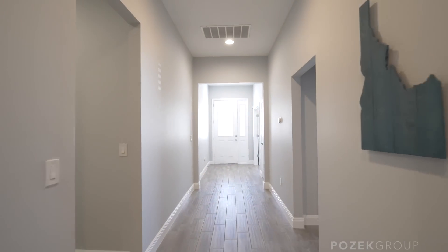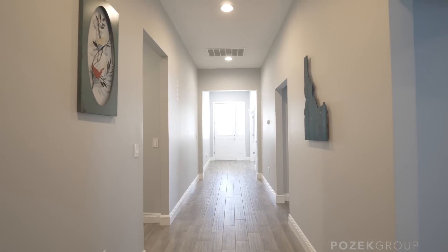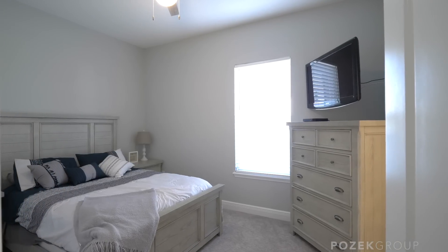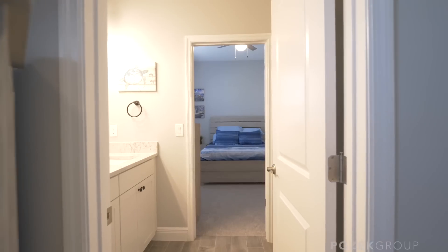Before we get too deep into the house, let's talk about all the tech they have already set up. You've got the Nest thermostat so you can control that on the go. You've got solar, which has already been paid off — so if you're looking to zero base your energy costs, that's a fantastic option a lot of houses here don't have. Over on our left, there's the Jack and Jill setup.